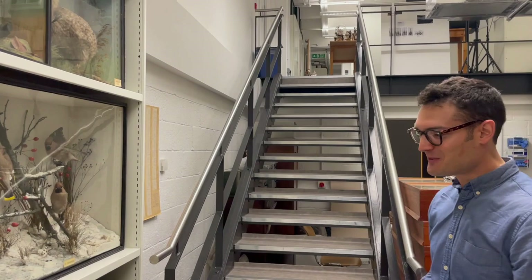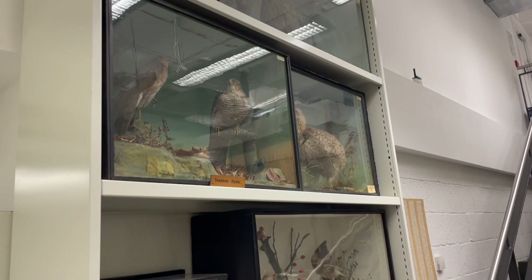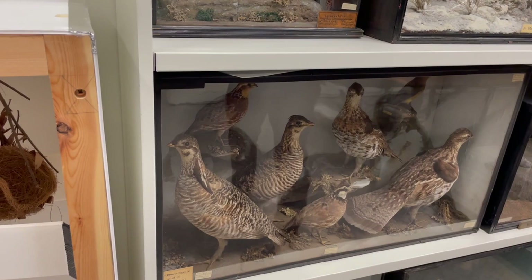As we go up the stairs, you can get a sense of some of the diversity in our taxidermy collections. Some of these are very familiar British birds — we've got things like waxwings and sparrowhawks, mixed in with more exotic taxa like several kiwis. And here we've got some New World grouse and New World quail, including the bobwhite down here.